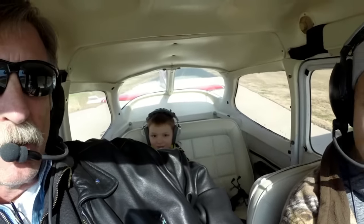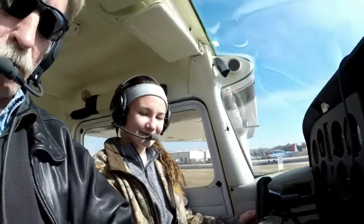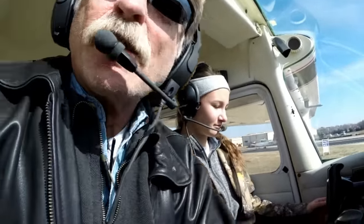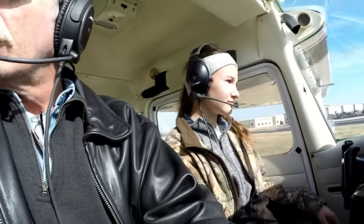By the way, ladies and gentlemen, we got a young man in the back as a passenger. He's going to witness his sister make a first takeoff. Arrow Country Traffic, Eagle Flight 2 is taking runway 35 behind the Varga 4 departure.